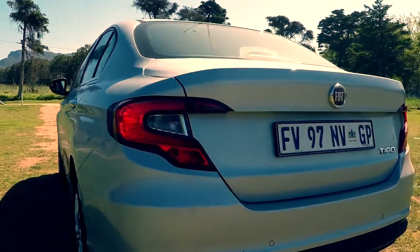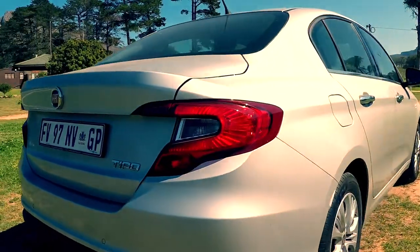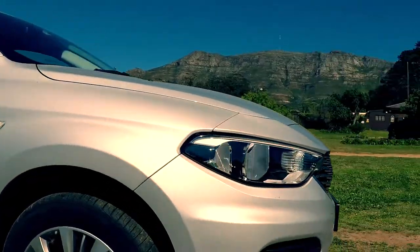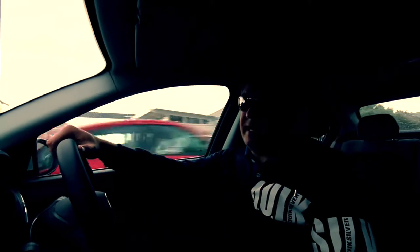The car looks pretty good. It's got some cool tail lights at the back. From the front at certain angles you get a kind of Ford-slash-Aston Martin vibe to it. But on the whole it's an Italian-designed car and it looks really nice.